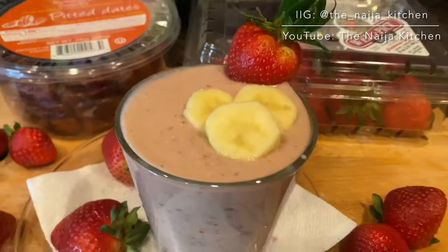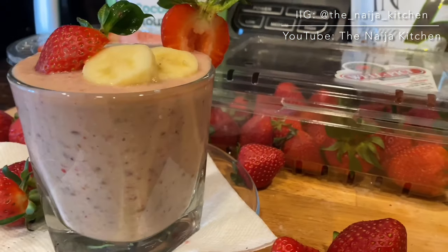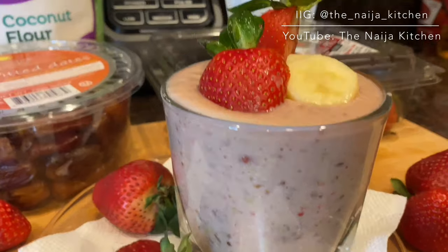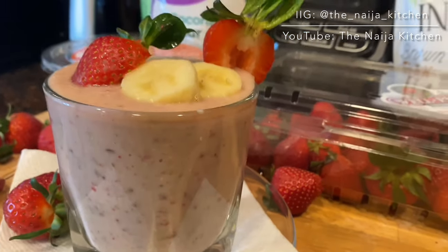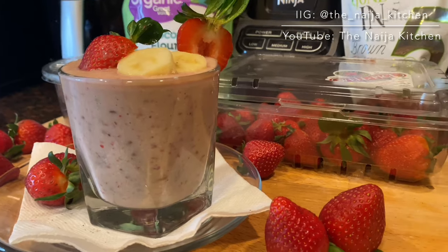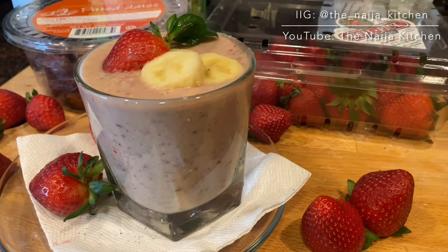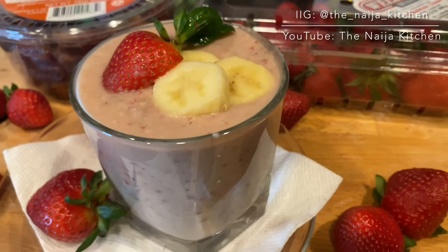All four recipes are Daniel Fast compliant. At some point I was trying to find Daniel Fast compliant recipes that would suit my Nigerian taste buds, but unfortunately I couldn't find many options. So I decided to create these recipes and some others that I could enjoy and eventually share on my YouTube channel. I hope you find this helpful and that they add value.